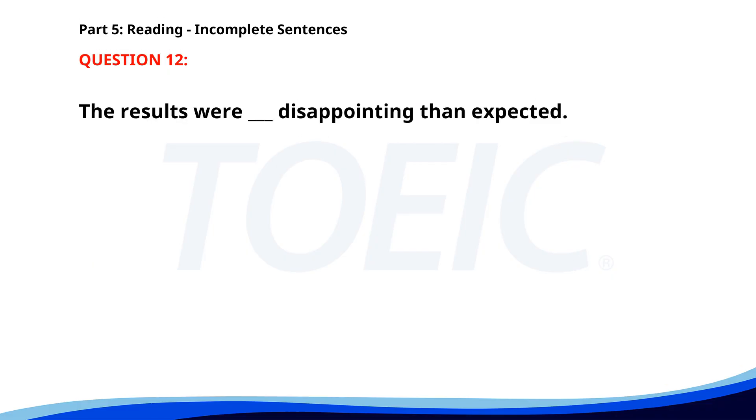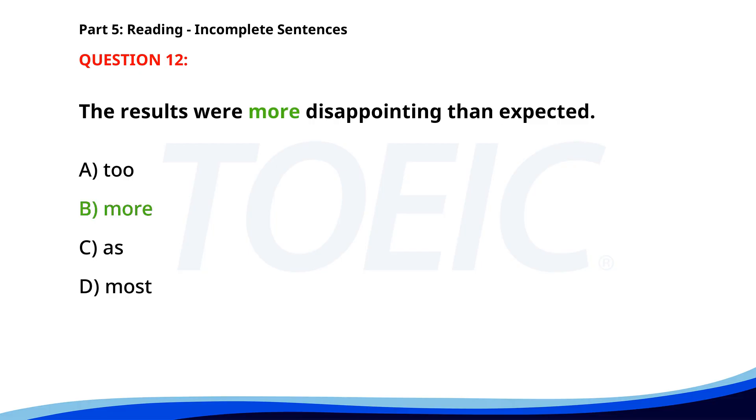Number twelve. The results were more disappointing than expected. A. To. B. More. C. As. D. Most. The correct answer is B: More.